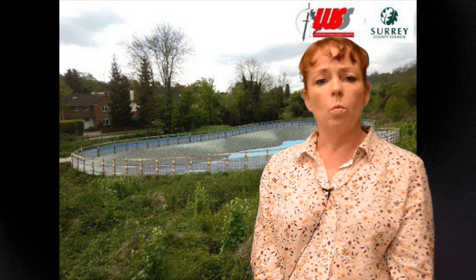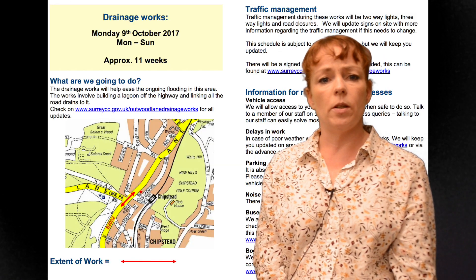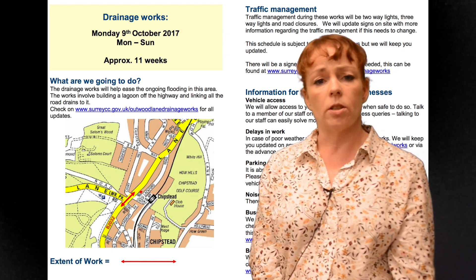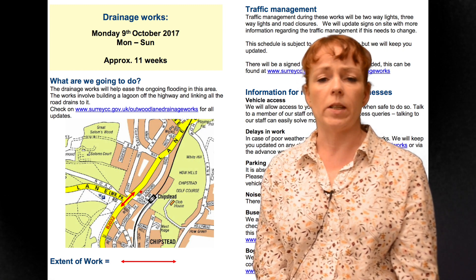Our drainage scheme at Outwood Lane in Chipstead continues to progress well. Work got underway at the start of October with the aim of reducing the chances of flooding, but there have been a few problems with drivers using Stagberry Avenue as an unofficial diversion route to Hazlewood Lane. Until Sunday there will be a barrier at one end to keep the workers and residents safe.